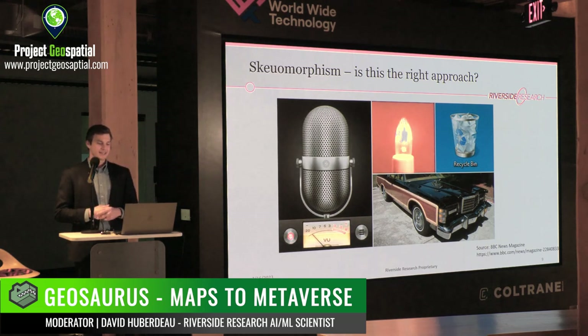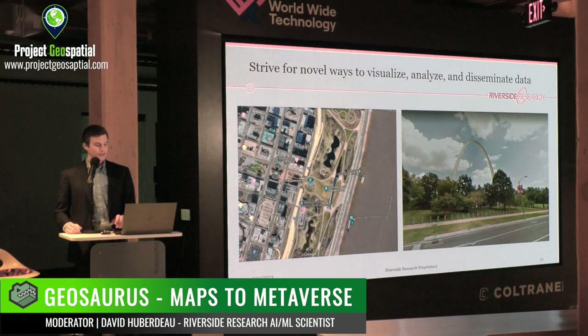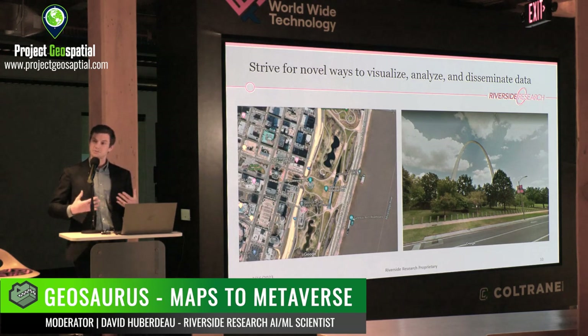There can be advantages to recreating the world as it is in terms of function or design. There are examples all over — technologies like recording software that looks like a microphone, lights that look like candles, even the recycling bin on our computers. It's not necessarily clear that the best use of the metaverse, especially for geospatial intelligence, is to just recreate the world as it exists today. What I would suggest is that we really want to think of new ways that we can visualize, analyze, or disseminate data that doesn't necessarily just recreate the way we do it now.